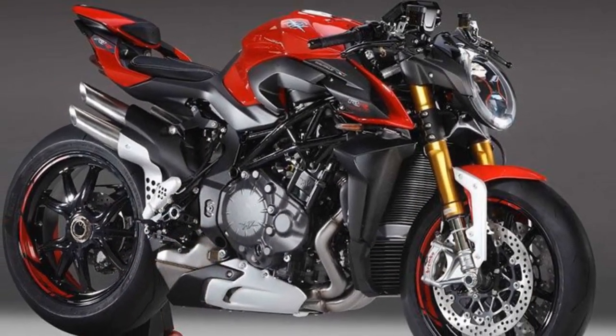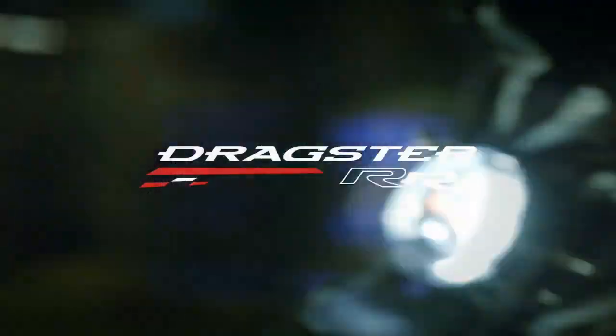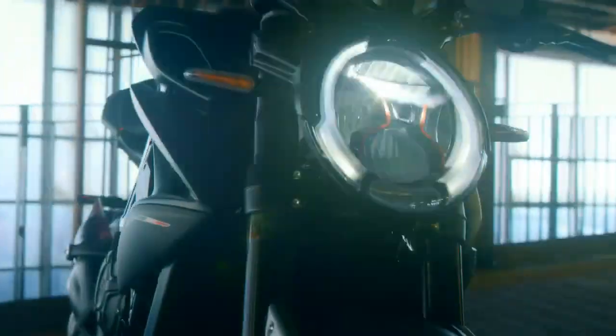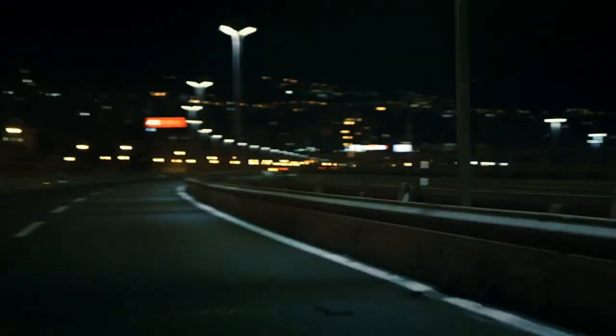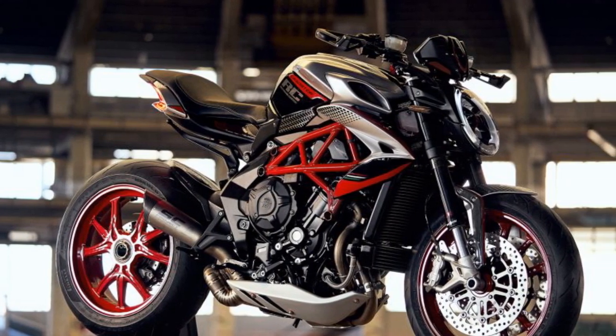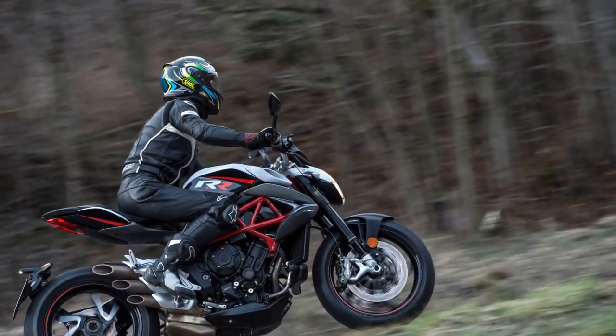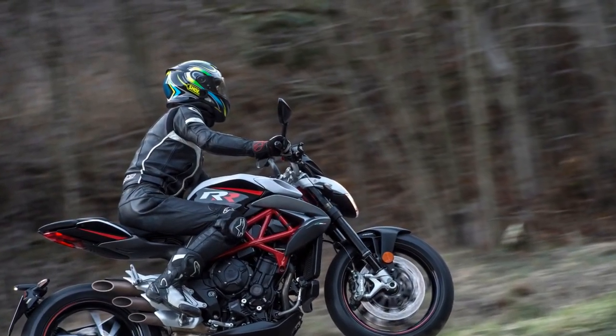Suspension. The suspension components on the Brutale 800RR play a crucial role in its impeccable handling. The front end features fully adjustable Marzocchi forks, which offer excellent feedback and absorb road imperfections effectively. At the rear, a Sachs shock ensures stability and control, even during aggressive riding. The suspension setup strikes a fine balance between sporty stiffness and rider comfort, allowing you to enjoy spirited rides without compromising on smoothness.